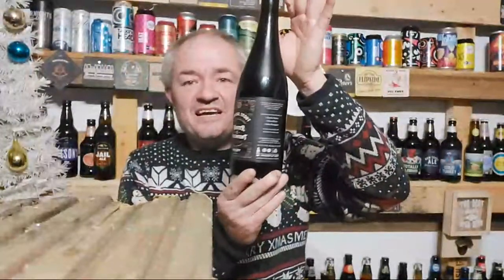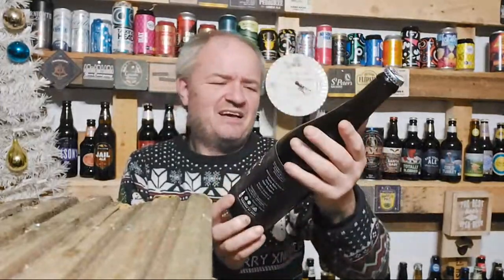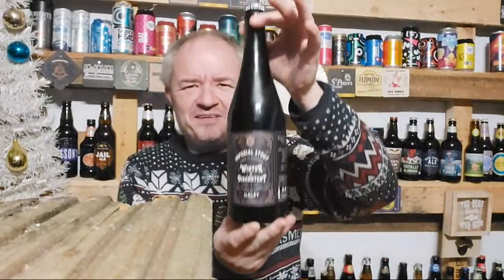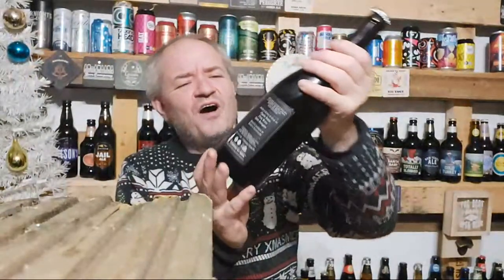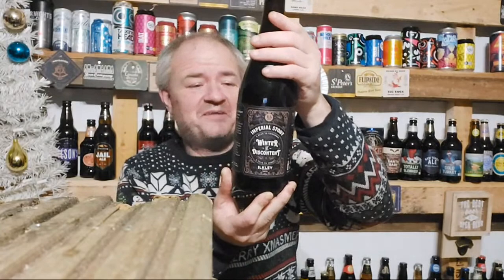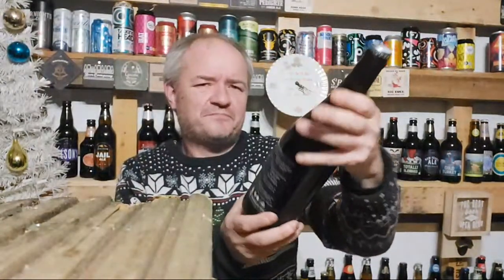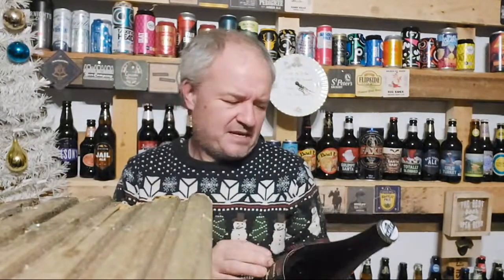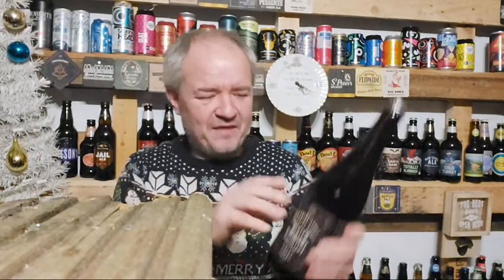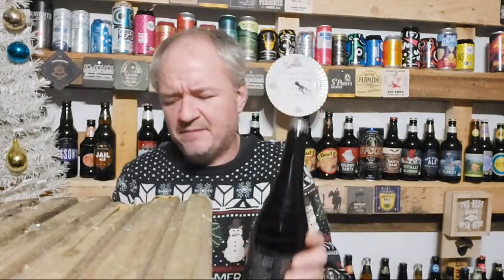I won this on an Instagram competition, and very happy to win it. I mean, bloody hell, look at the size of the bottle — big 750ml bottle, and 11%. Nice strength, the sort of strength that ticks all the boxes. I'll pour it out and then talk about the backstory on here, which is actually quite an interesting backstory. But first, let's crack this baby open and see what it's like.